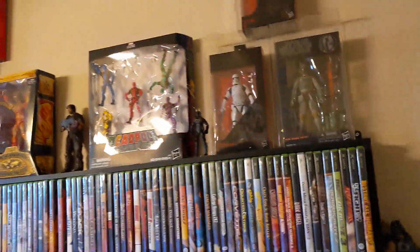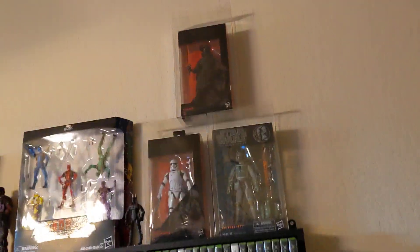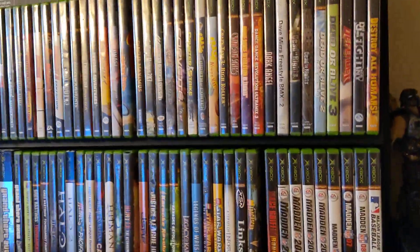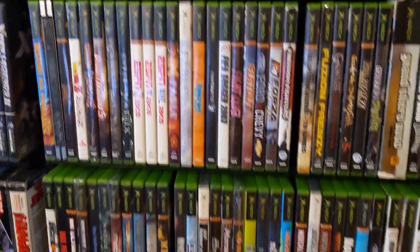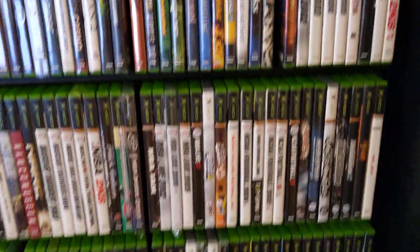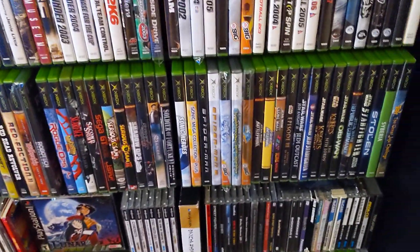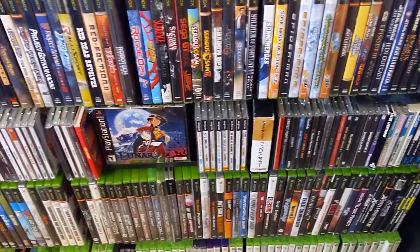For the video game theme of things, got action figures across the top. Some loose Star Wars Black Series. Just recently got into Star Wars; I just get some figures here and there for the Black Series. Here we got the original Xbox games. I'm up to about 3,000 games — loose, CIB, etc. I'm kind of going through my collection and selling stuff off as I don't want or need certain things.